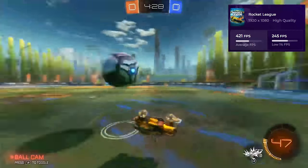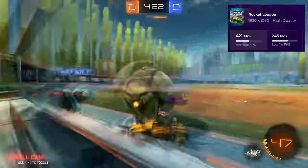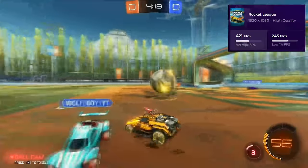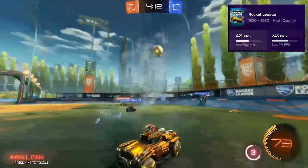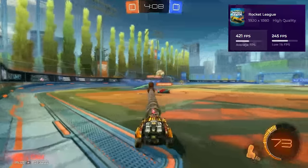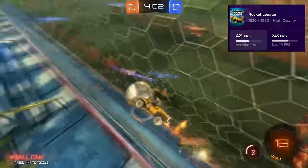The venerable i5-2500K, channeling its inner seasoned pro, deftly managed the CPU load, while the 4070 Super displayed graphics so crisp you'd think you were watching a live match. This odd couple, with their epic chemistry, made every aerial hit and goal as smooth as a turbo boost. Who knew a vintage CPU and a hotshot GPU could turn Rocket League into such a high-flying spectacle? This pair is rewriting the rules of tech matchups, one frame at a time.